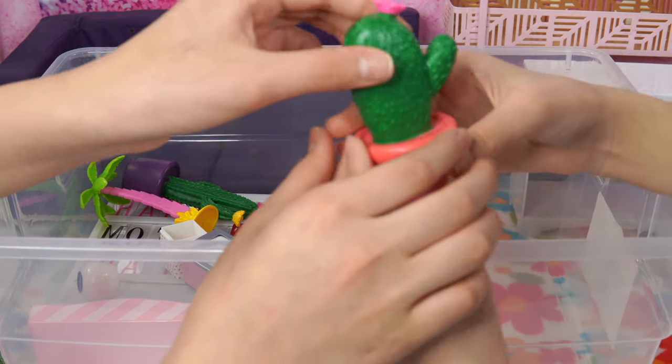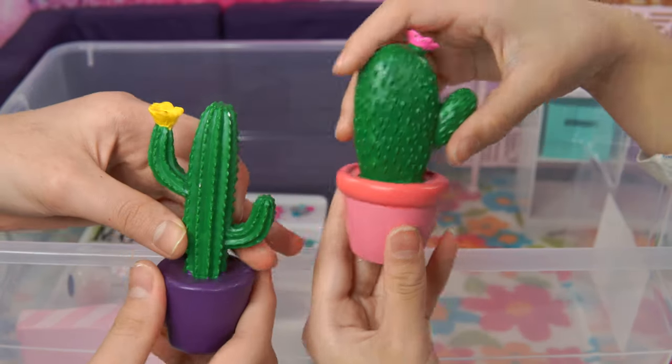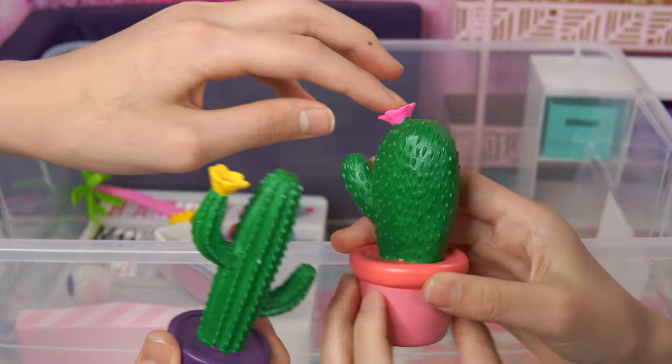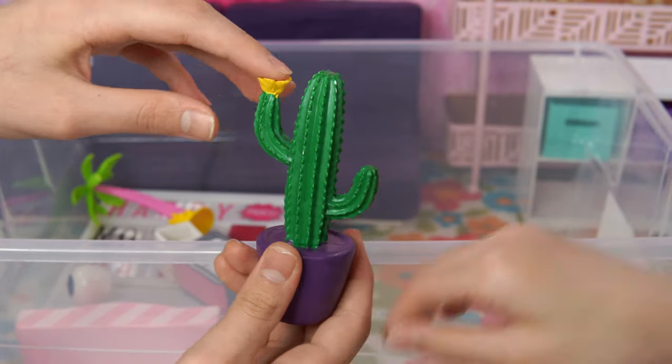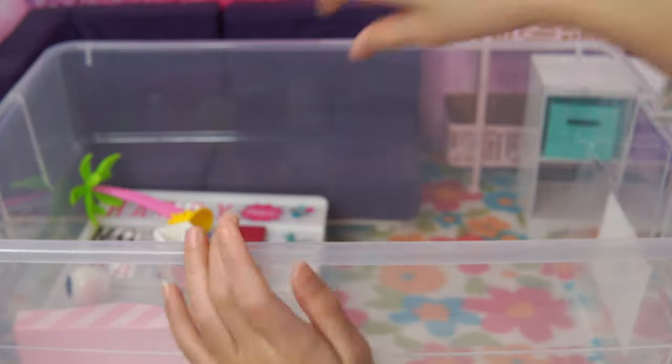Cactus! You mean cacti! We have two! Doesn't this look like a hand? Like a tiny minion! And there's also a flower on the top here, so it had flowers on it - it's like a plant, so that's why I added it!